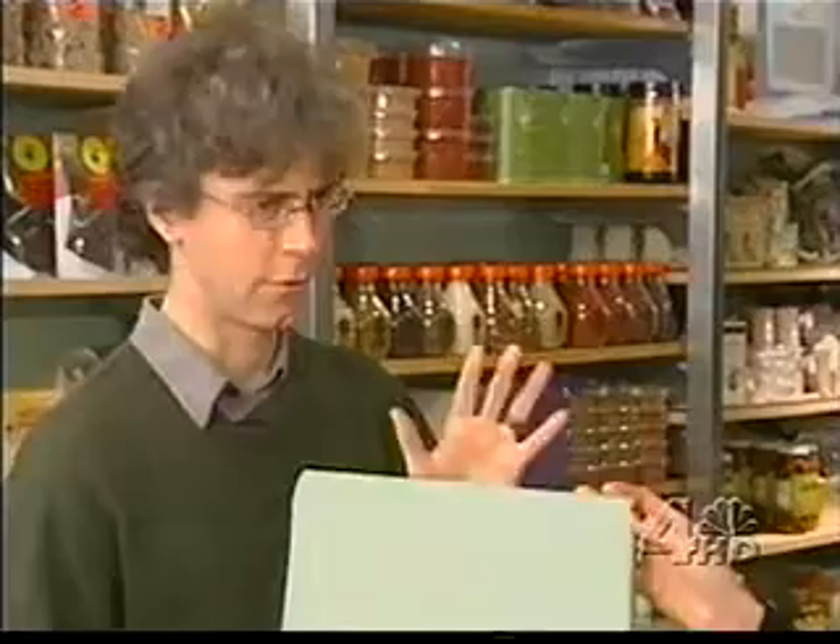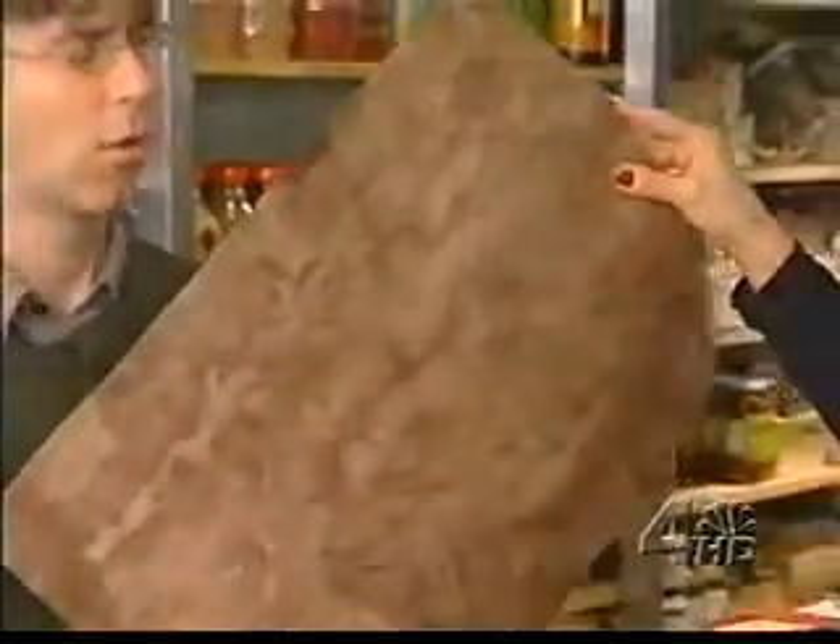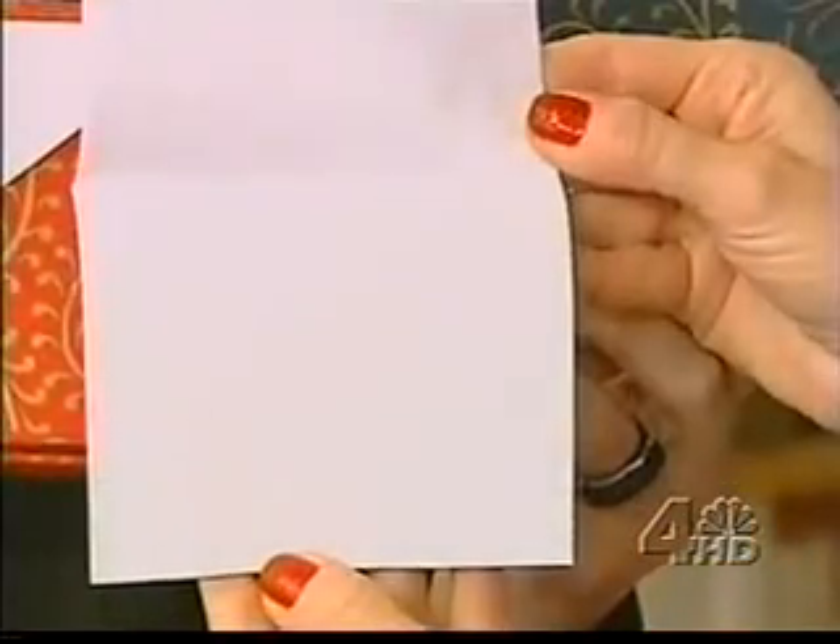Banana bark, anyone? The banana trees at the end of their lives are stripped of the bark and then this is turned into paper. In fact, each of these wraps and cards is made of recycled cotton or paper waste or plant fibers.